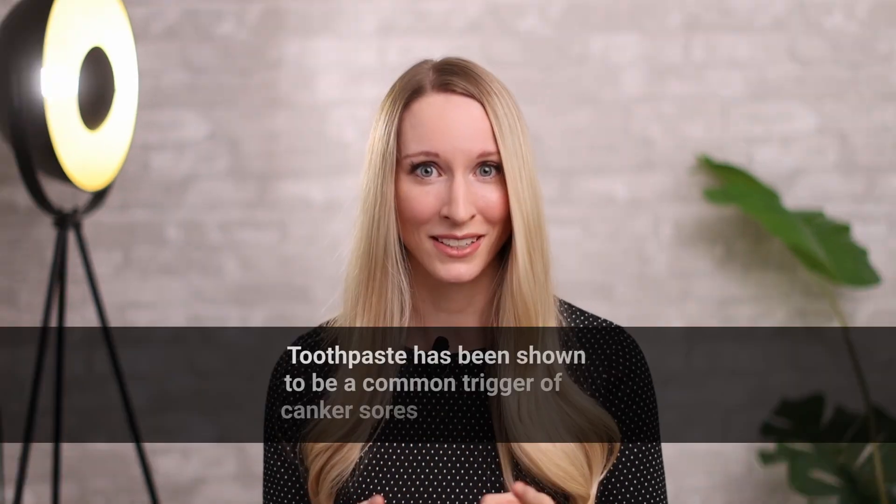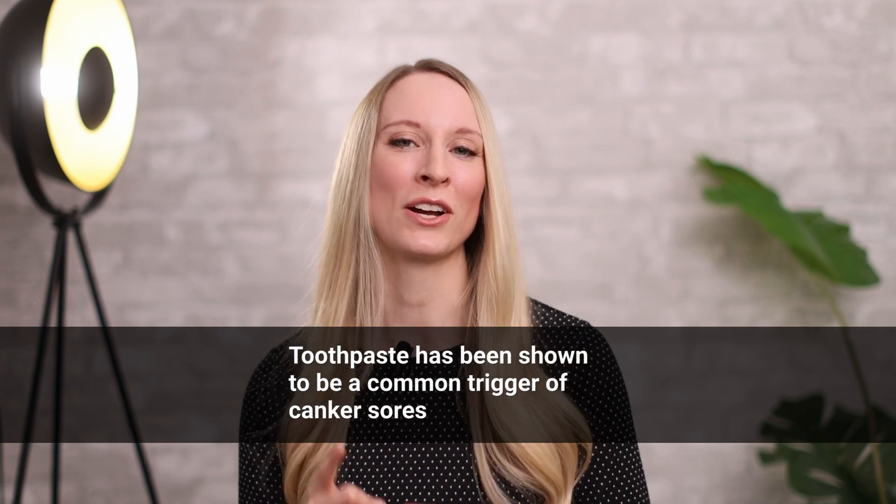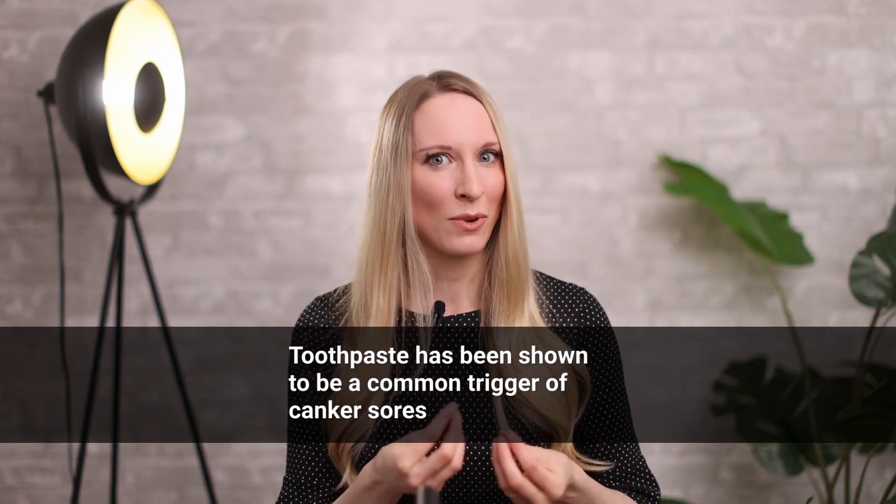Another common trigger that people experience is toothpaste. Toothpaste that's supposed to clean your mouth can actually bring on canker sores. We think this happens because a lot of toothpastes contain sodium lauryl sulfate (SLS), which is designed to help foam and act as a surfactant, but a lot of people are very sensitive to it. Finding an SLS-free toothpaste may help improve your symptoms.